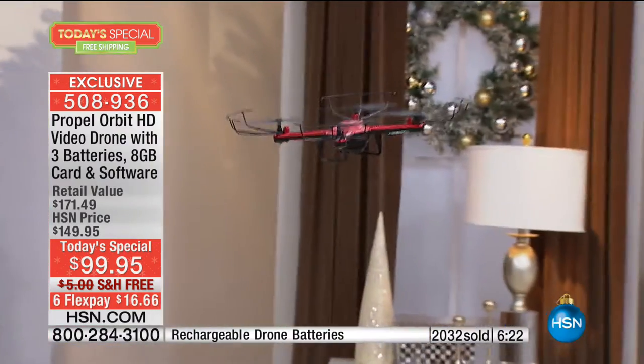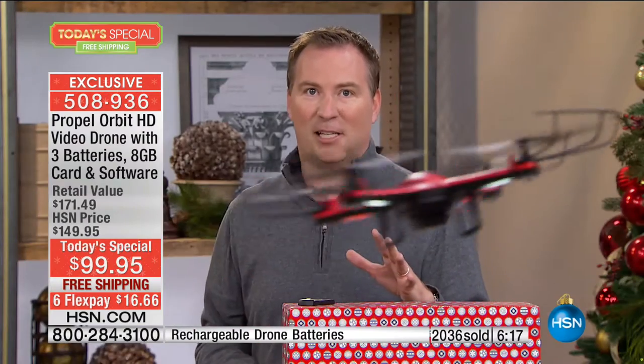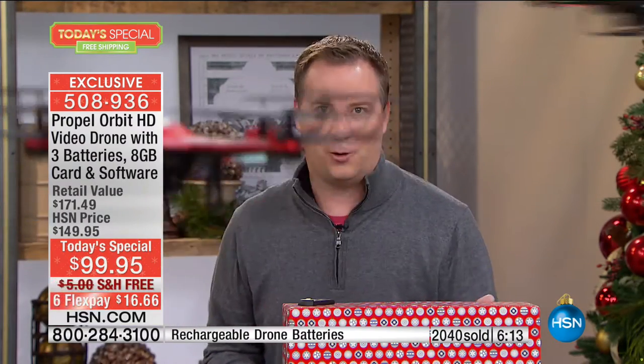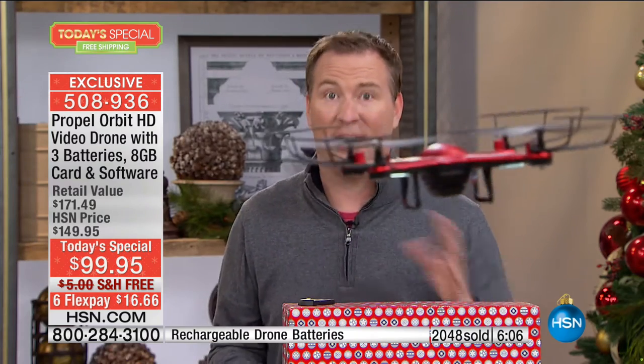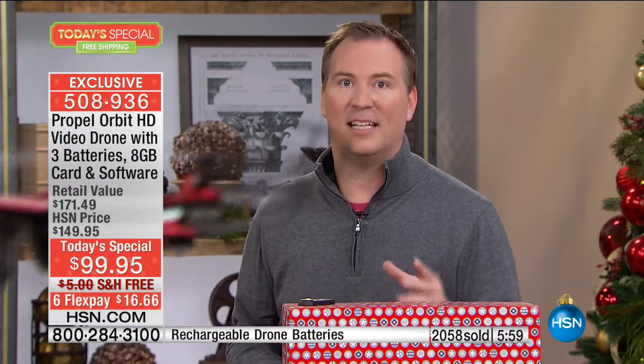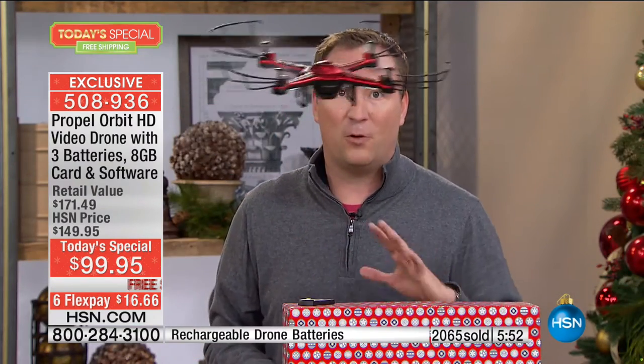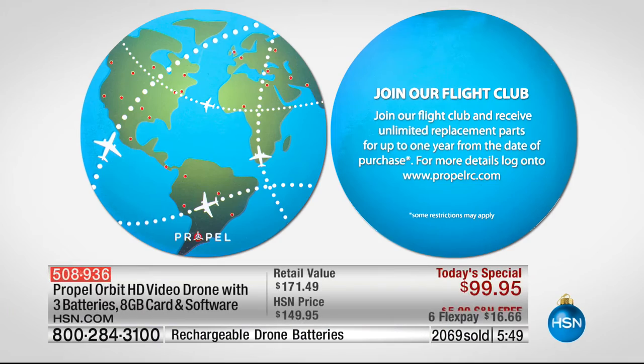I've had drones we've offered on air that have been well over $1,000 — and that is the most. Now, the other thing is, as you're seeing me fly around, there are so many drones made out of foam or cheap plastic — you crash it once, it's broken, it's done forever. Here, if you crash it and need a replacement part, Propel is going to give you — not 90 days, not six months — an entire year of replacement parts. All you do is sign up and join their flight club. It's unlimited replacement parts for the next year, all you have to do is pay the freight and handling cost.